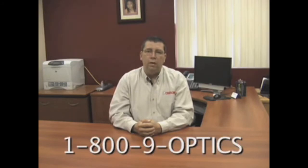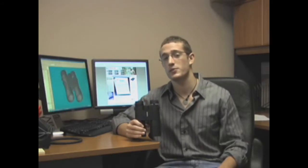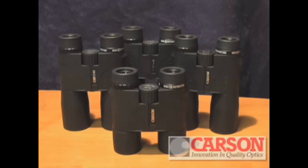To find a dealer in your area, please give us a call at 1-800-9-OPTICS and we'll locate a store near you. The Carson XM HD binoculars offer a superior quality image that transmits more light than practically all other binoculars in a much higher price range. Experience high definition with the Carson XM HD binoculars.